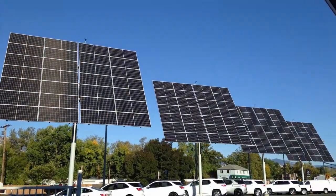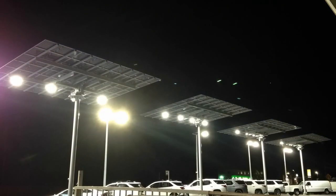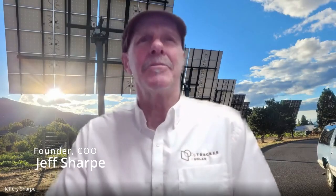Here to make the pitch for elevated dual-axis solar tracking technology and the added value it can provide is Jeff Sharp, founder and COO of Stracker Solar. Stracker Solar is an OEM — original equipment manufacturer. We serve primarily the non-residential market sector: commercial, industrial, and community solar segments. We've been manufacturing, selling, and installing these elevated dual-axis PV solar trackers since 2017.